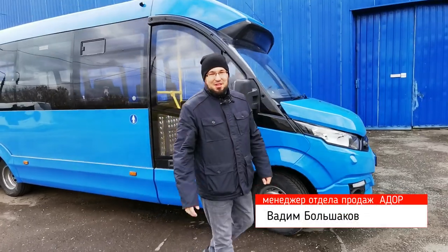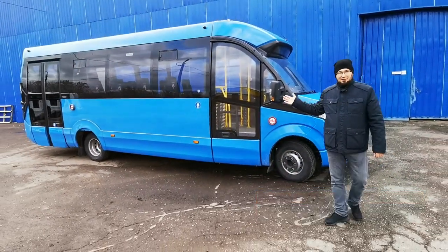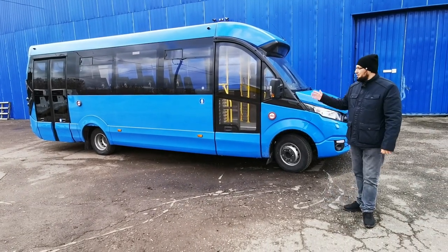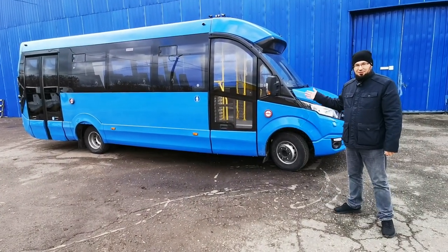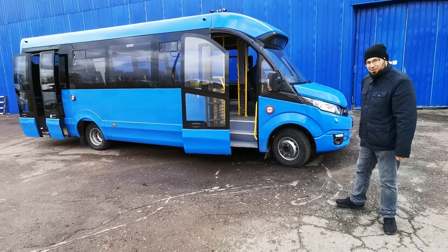Всем привет! Мы находимся на заводе, где выпускают автобусы FoxBus. Перед нами новинка — городская версия этого автобуса, в дверных системах которого используются электроприводы Phoenix производства компании Ador. Давайте посмотрим подробнее.